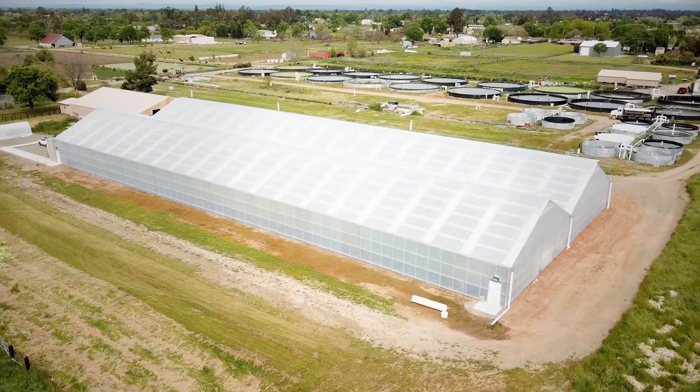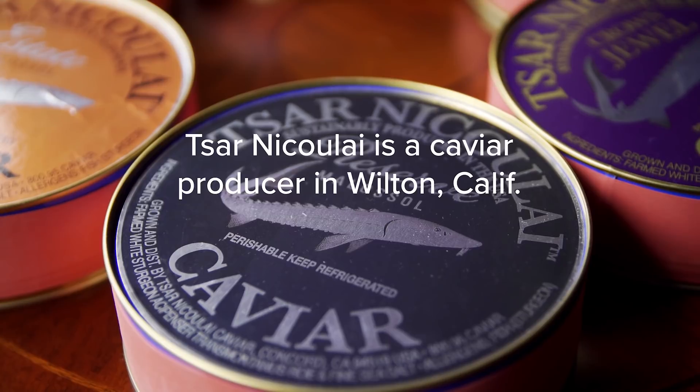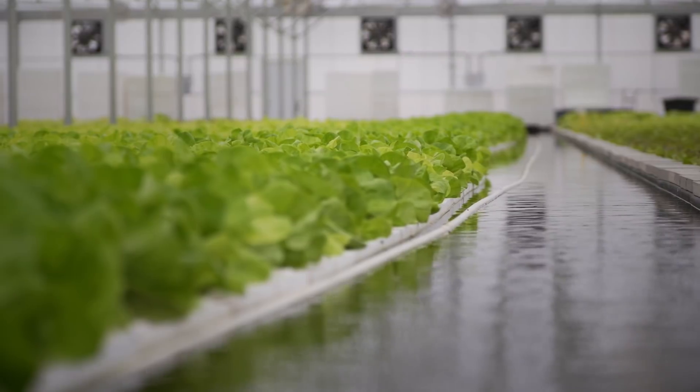Here is a sturgeon farm that's repurposing their water to produce even more food using the waste stream from the sturgeon production facility. A stone's throw away from here are sturgeon ponds and tanks where the sturgeon are enriching the water. The water through gravity makes its way creatively to the greenhouse and leads to this yield here.